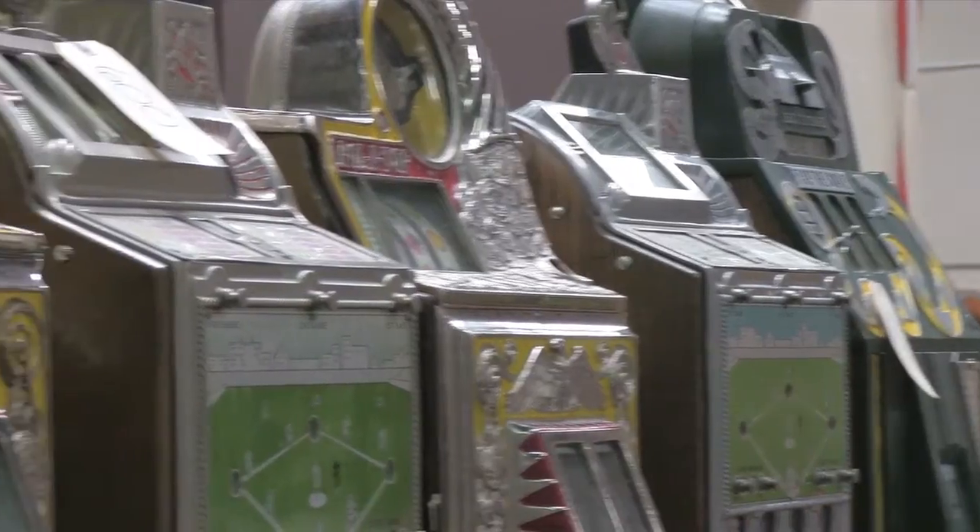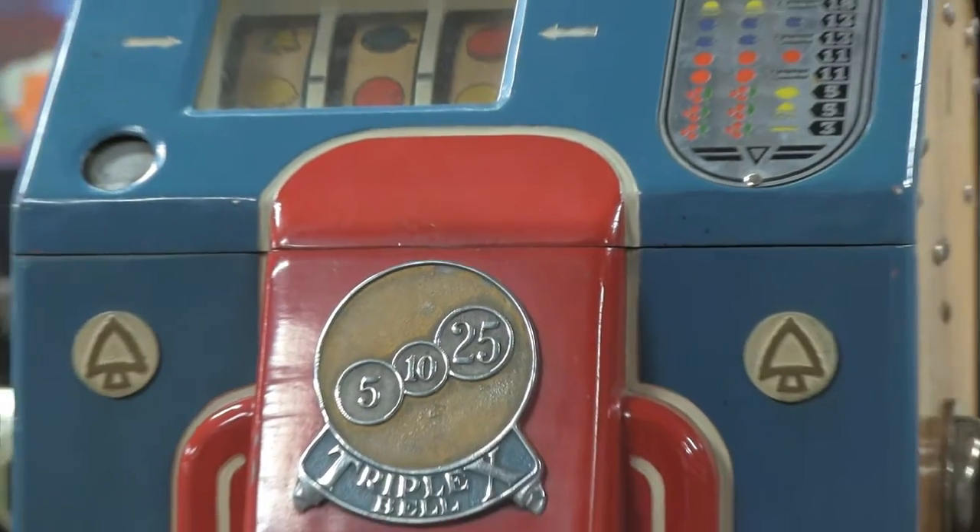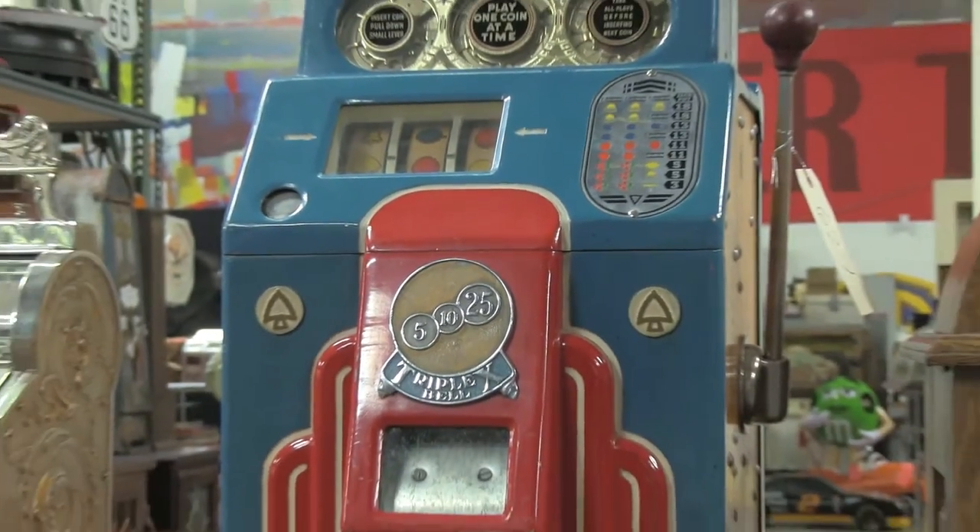These machines that we see here were made from around 1900 to 1925 or 1930.